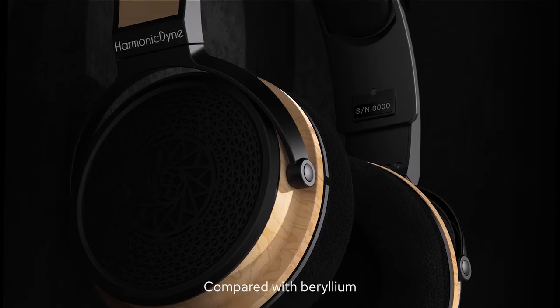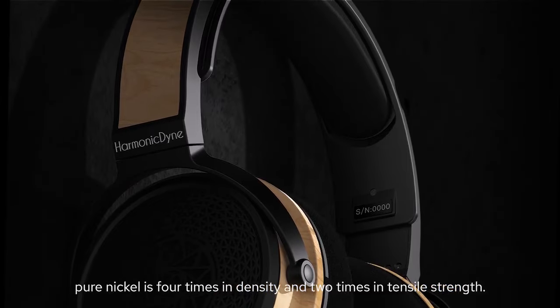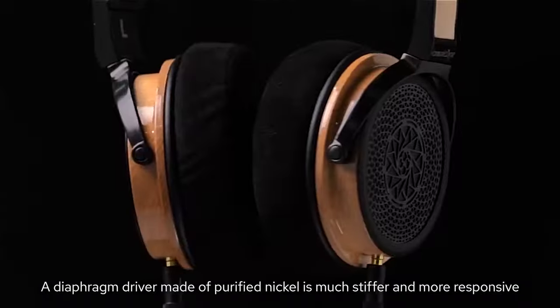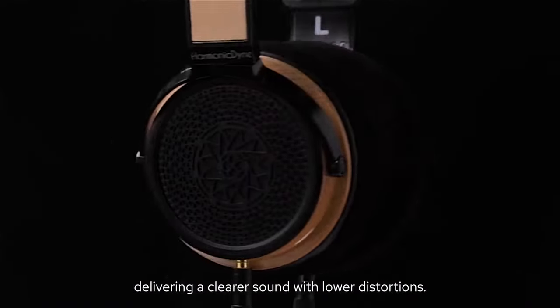Compared with beryllium, pure nickel is four times in density and two times in tensile strength. A diaphragm driver made of purified nickel is much stiffer and more responsive, delivering a clearer sound with lower distortions.